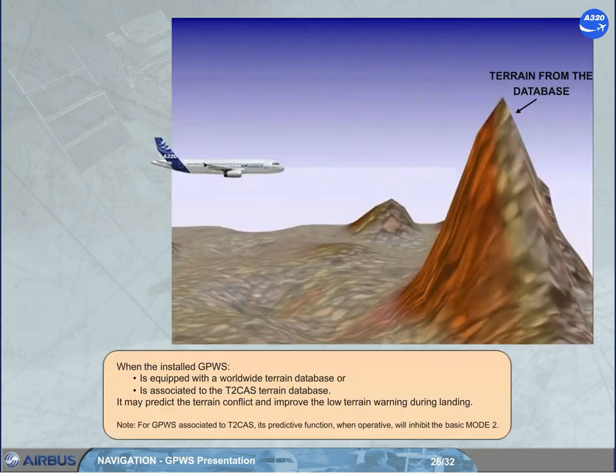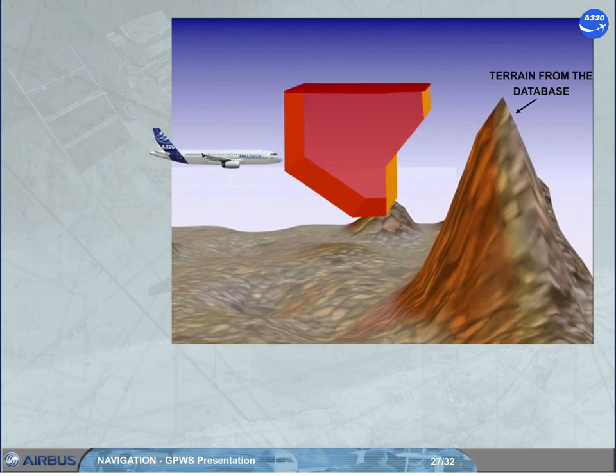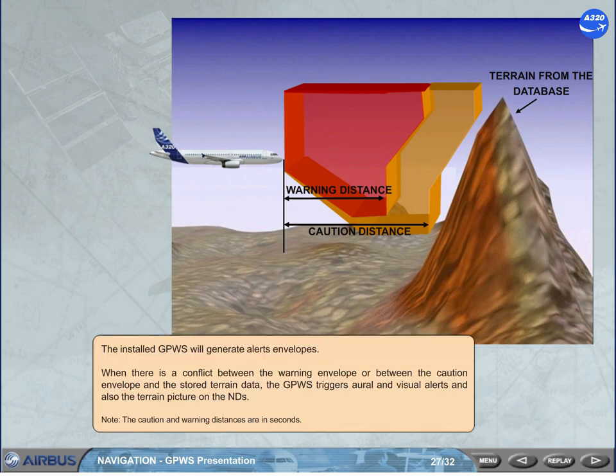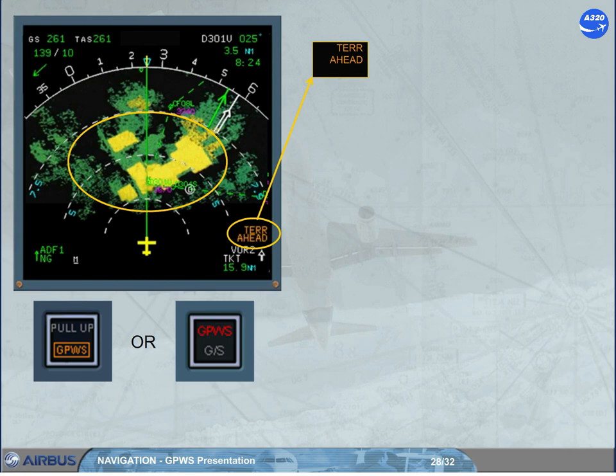When the installed GPWS is equipped with a worldwide terrain database or is associated to the T2 CAS terrain database, it may predict terrain conflict and improve the low terrain warning during landing. Note: for a GPWS associated to T2 CAS, its predictive function, when operative, will inhibit the basic mode 2. The GPWS will generate alert envelopes when there is a conflict between the warning envelope or the caution envelope and the stored terrain data. If the caution terrain envelope is penetrated, the areas which violate the caution envelope limits turn to a solid yellow area, an amber message appears on the NDs, and a related aural alert is triggered: 'Terrain ahead.' The amber message and related aural alert will depend on the version of the installed GPWS.